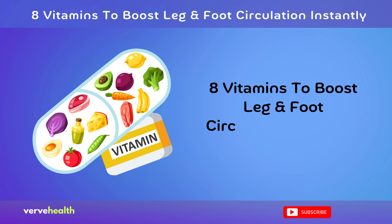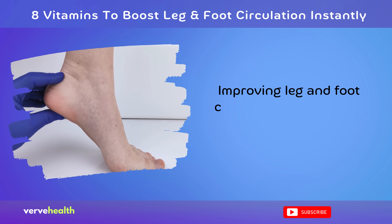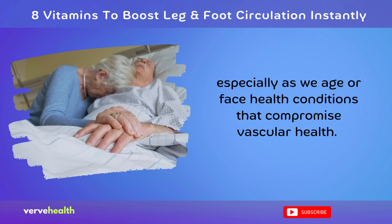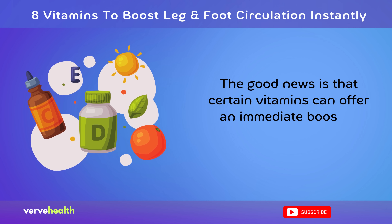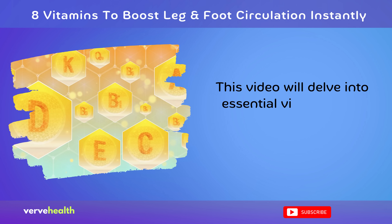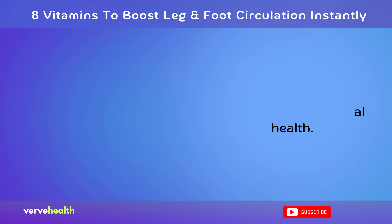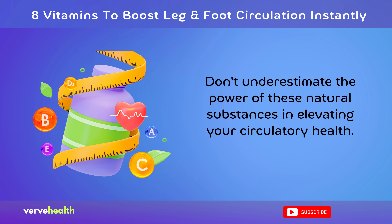8 Vitamins to Boost Leg and Foot Circulation Instantly. Improving leg and foot circulation is crucial for overall well-being, especially as we age or face health conditions that compromise vascular health. The good news is that certain vitamins can offer an immediate boost to your circulatory system. This video will delve into essential vitamins that aid in enhancing blood flow, combating inflammation, and supporting arterial health. Don't underestimate the power of these natural substances in elevating your circulatory health.